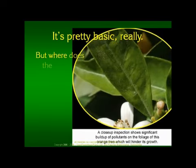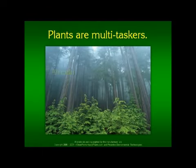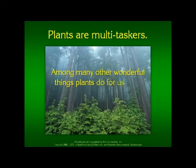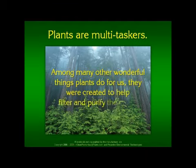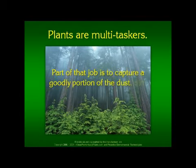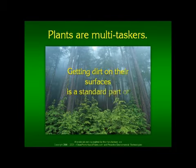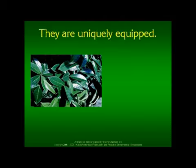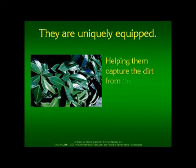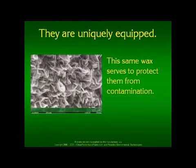Plants are multi-taskers. Among many other wonderful things plants do for us, they were created to help filter and purify the air we breathe. Part of that job is to capture a goodly portion of the dust, dirt, ash, and other particulates blowing around in the air. Getting dirt on their surfaces is really just a standard part of the plant's job. For this job, they are uniquely equipped. Helping them capture the dirt from the air is a waxy substance plants secrete on their surfaces. This same wax serves to protect them from contamination.